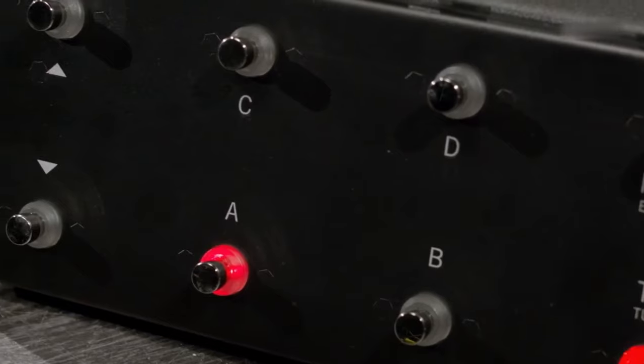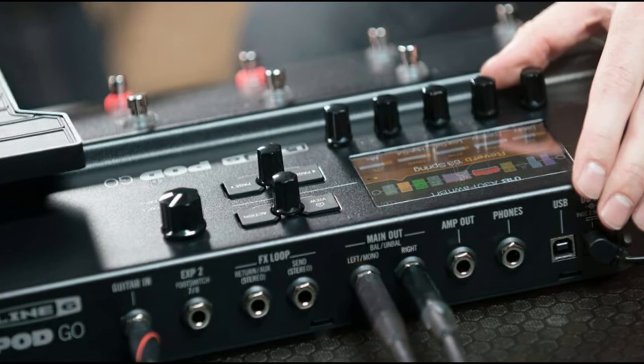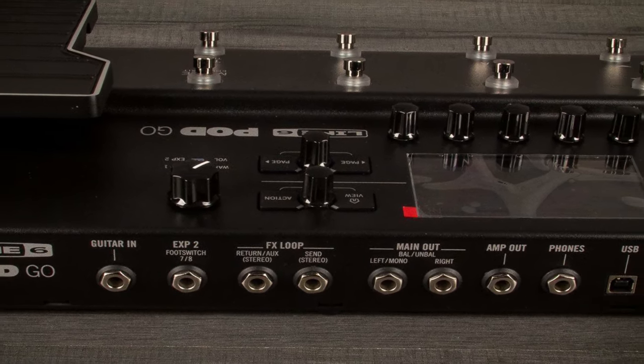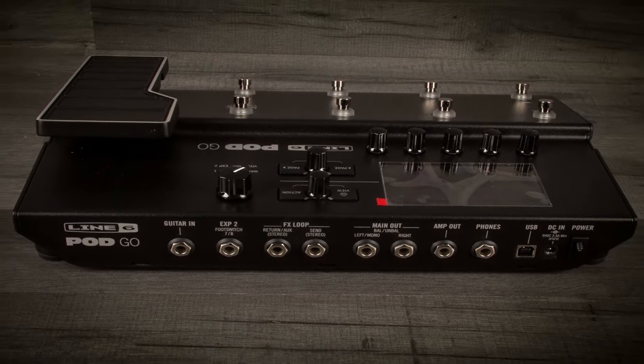Type: multi-effect pedal with IR loading amp. Models: over 300. Effects: over 270. I/O: 1 quarter-inch input, 2 quarter-inch main outputs, 1 quarter-inch amp output, 1 quarter-inch send and return.